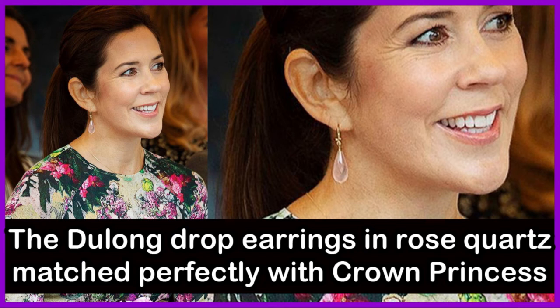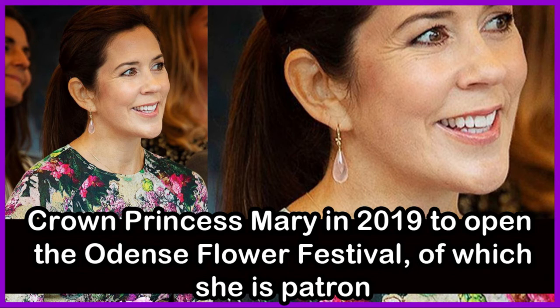The Du Long drop earrings in rose quartz match perfectly with Crown Princess Mary's Rotate Birger Christensen floral gown. The colourful outfit was worn by Crown Princess Mary in 2019 to open the Odense Flower Festival, of which she is Patron.